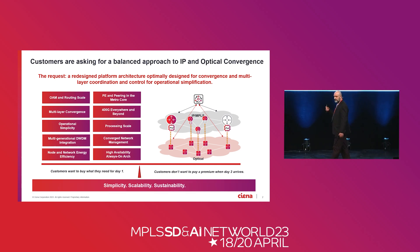Fundamentally, what they're telling us is they need simplicity, they need scalability, and they need sustainability. And that's the focus of our presentation here — how do we build a converged IP optical router to streamline the implementation to the business model.